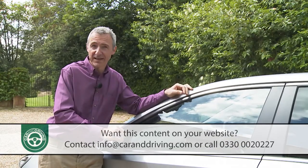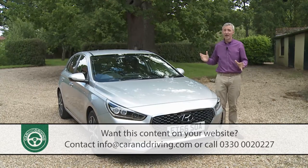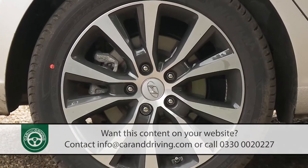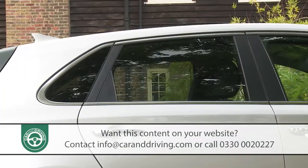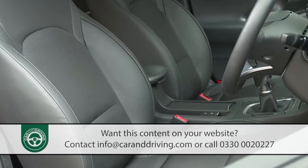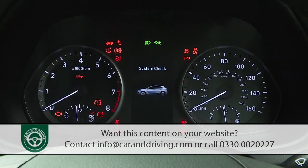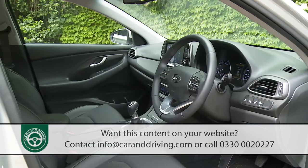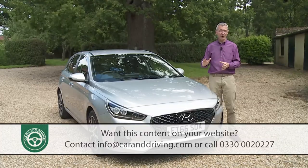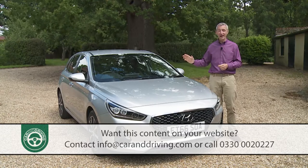SE Nav trim is pretty much all you really need in an i30 — but if budget permits, it is possible to go further. The Premium spec model we're trying adds 17-inch alloy wheels, LED headlamps, rain-sensing wipers, rear privacy glass, front parking sensors, a smart key system, part-faux leather upholstery, heated powered front seats, dual-zone climate control, a 4.2-inch LCD driver supervision cluster display, an auto-defog system, and an electronic handbrake. At the top of the range, Premium SE spec gives you full leather upholstery, a heated steering wheel and a powered panoramic sunroof.